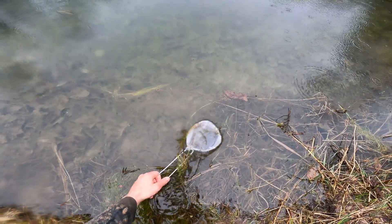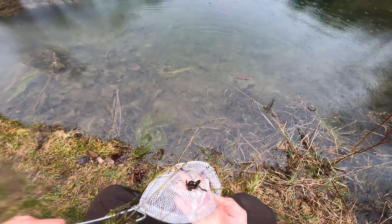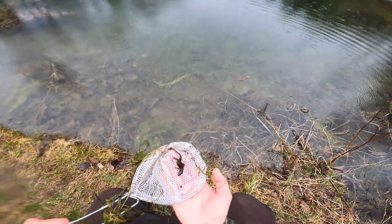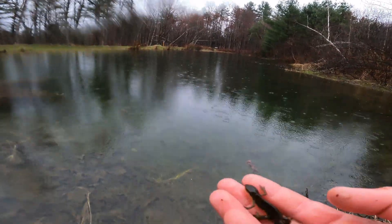Let's see if we can get you, nice little baby newt. Red spotted newt — gorgeous! All right, back in you go.